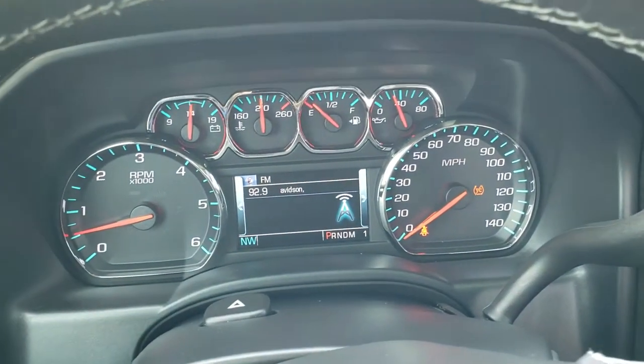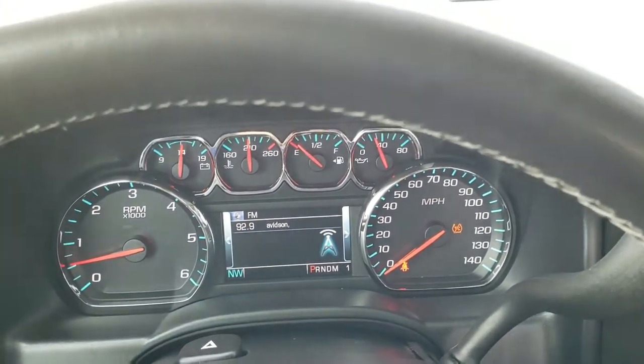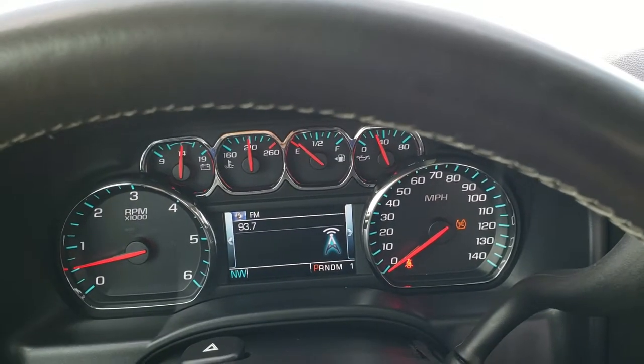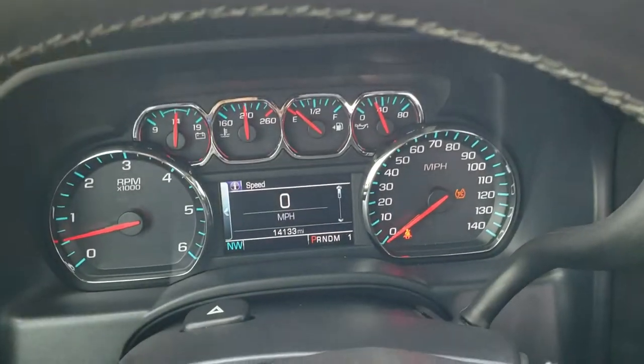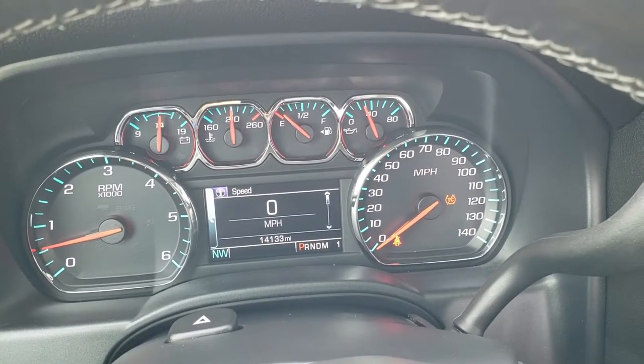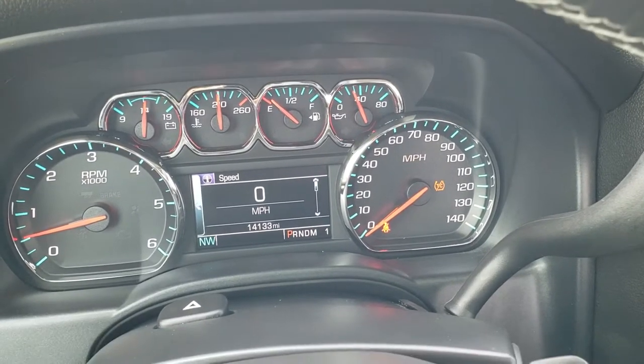As we hop inside the vehicle, going to the info display, this one has 14,133 miles.